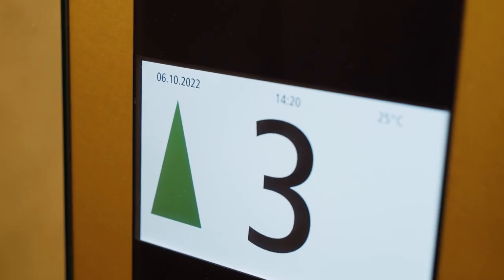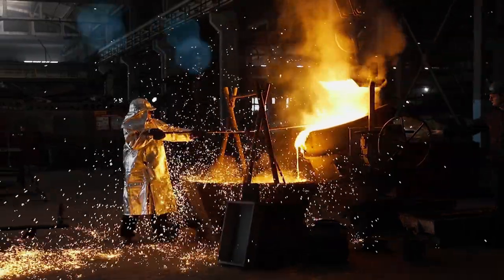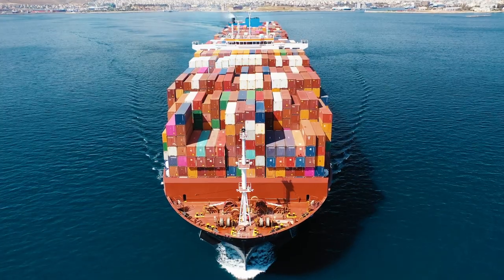Shell are in the middle of transforming the energy system. Where does hydrogen fit into that? I would compare it in the energy transition as the Swiss army knife, because it has so many options to use — it's very versatile. Think about commercial road transport, manufacturing industries like steel and cement, or hard-to-electrify sectors like aviation and marine. Hydrogen is a game changer.